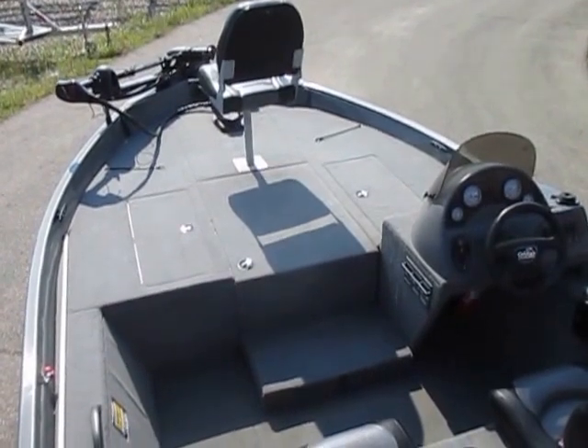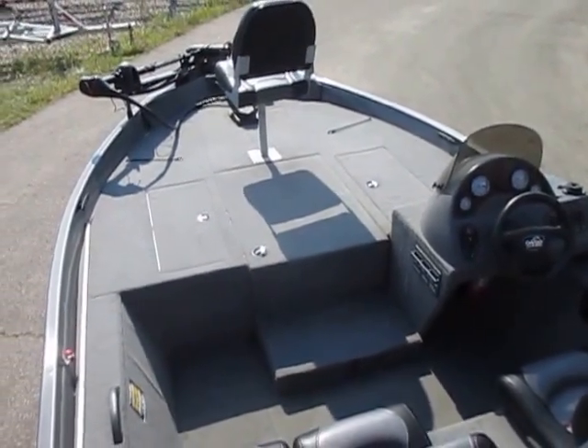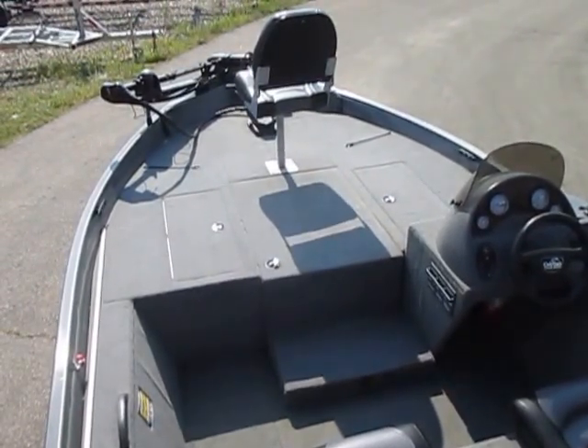This is a 2003 Pro XS by Odyssey V185XS Aluminum Fishing Boat, powered by a 125 horsepower Mercury outboard engine.